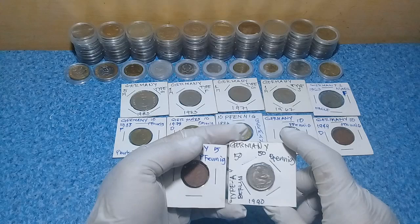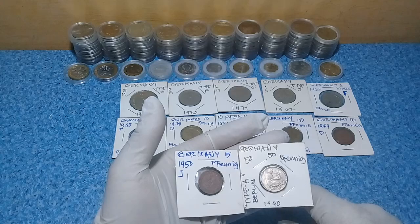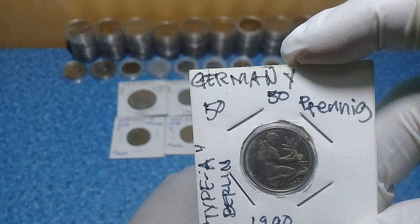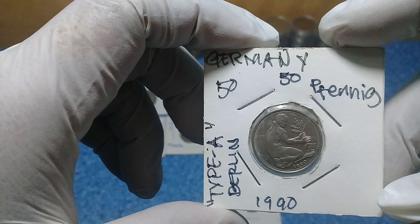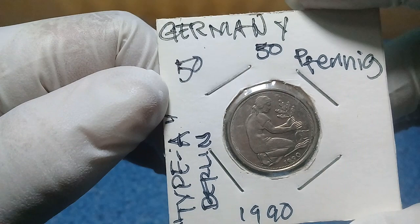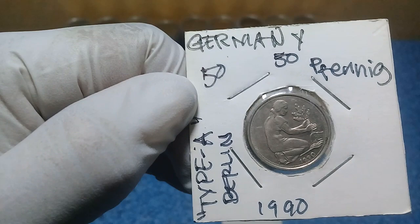Today we have here the German Pfennig and the German Marks. First we have this new coin — this was before the European Union introduced the euro coins to Germany. I think this 1990 coin is the last one they minted before the euros were introduced to Germany.